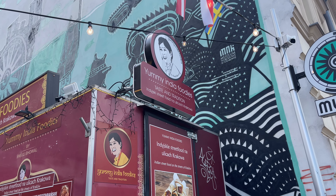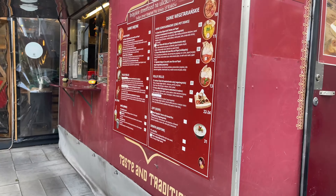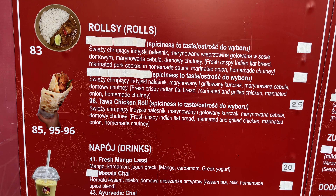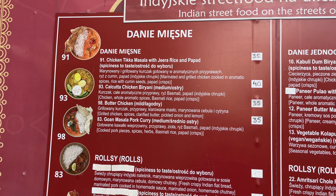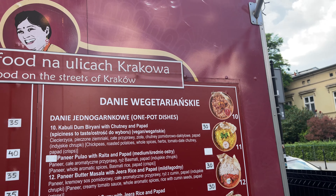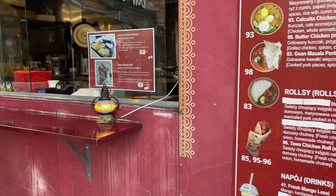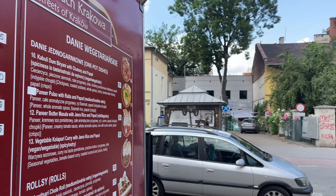There are a few different things here in this little food court, starting with Yumi India Foodies. I am a lover of Indian food, so this has definitely caught my attention. They do things like Indian naan bread rolls, your good old chicken tikka masala, butter chicken, masala pork curry, some one pot dishes, and soups. Looks great.